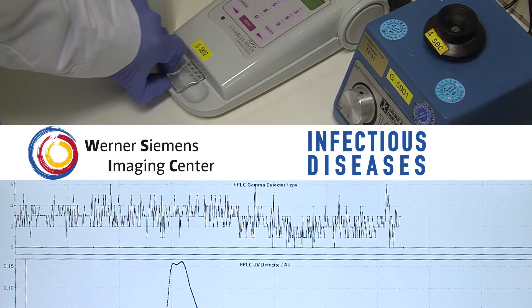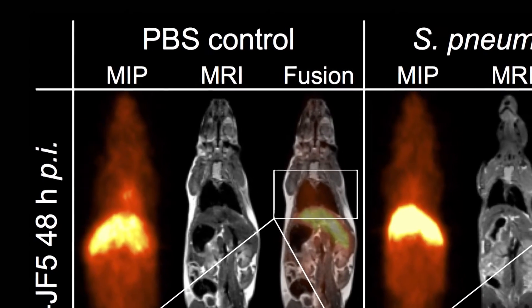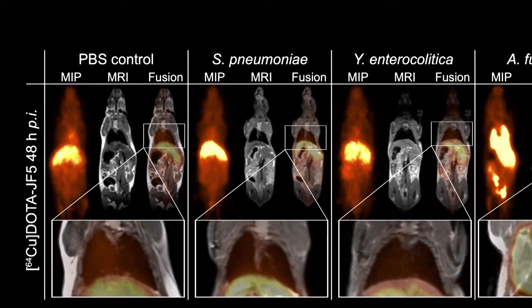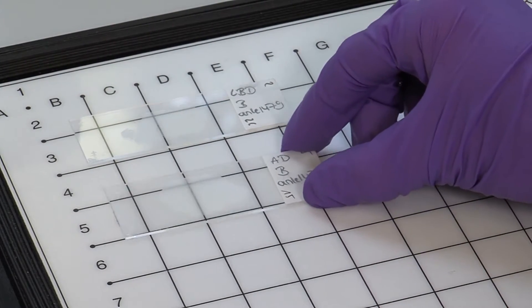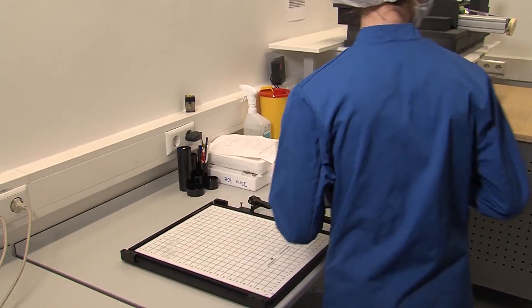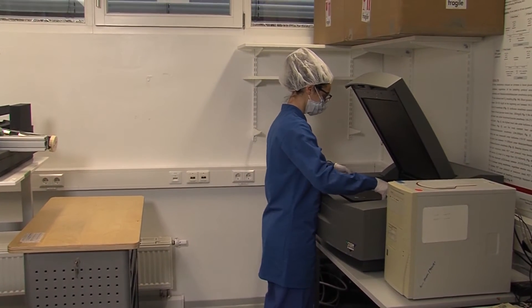Imaging infectious diseases is very interesting using PET-MR so that we can image the living organism in another living organism — having both the host and the pathogen. Consecutive imaging allows the dynamic imaging of the progression of the disease. We try to image the pathogen itself via antibodies or other targets and then compare this with unspecific tracers, for example the glucose marker FDG.